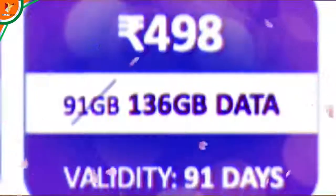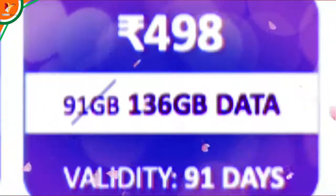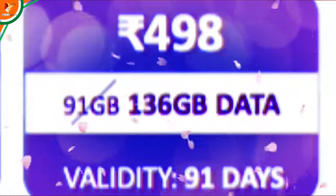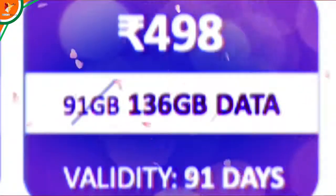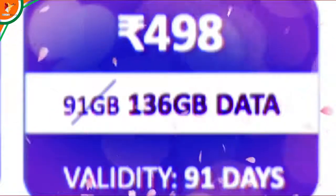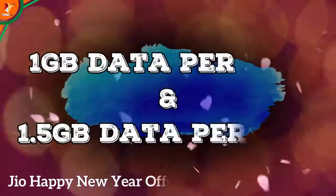And finally, ₹498, where you were getting 91 GB data. Now you will get 136 GB data for free. So you will get a lot of data here. At ₹498, the validity is 91 days — that means 3 months. So Reliance Jio is offering a lot of data across these plans.